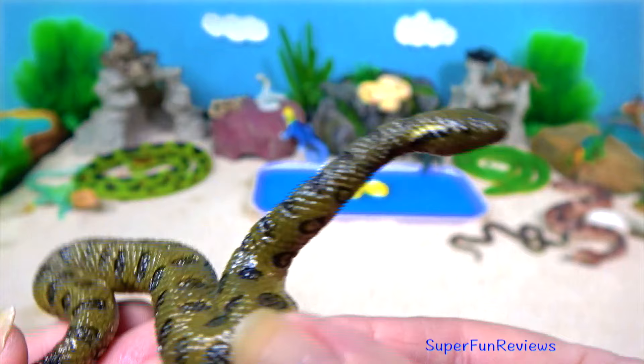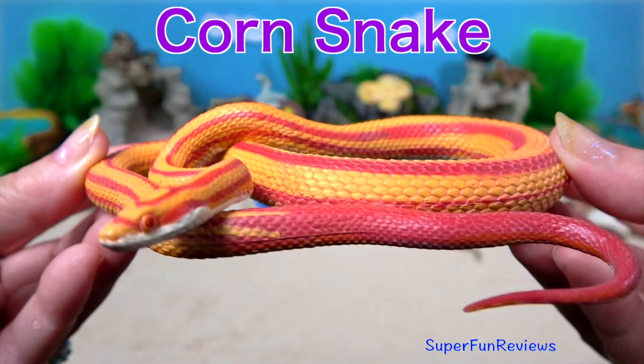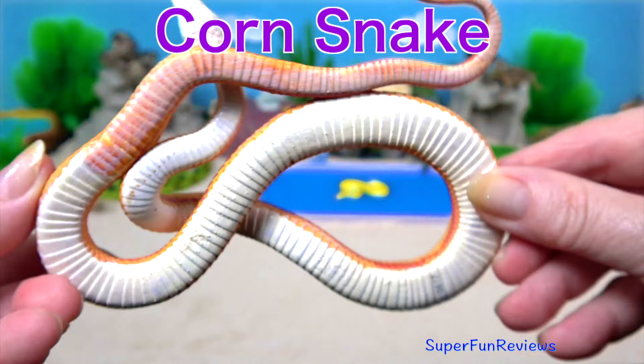The corn snake. It's a North American species of rat snake that subdues its small prey by constriction. They are popular as pet snakes.